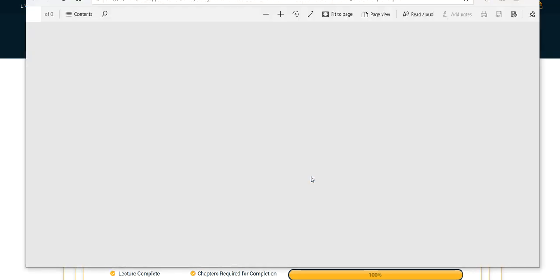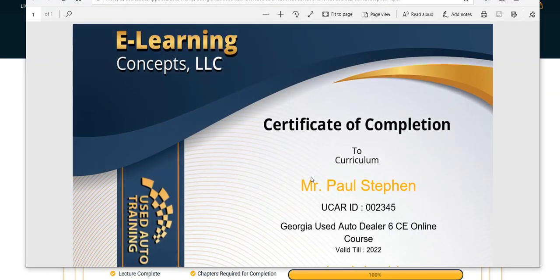The certificate will be generated with your name and UCAR number. Your UCAR number is located on your dealer license that should be hanging on the wall. If you put another number in here, please go back and do the last lesson over again and correct your UCAR number.